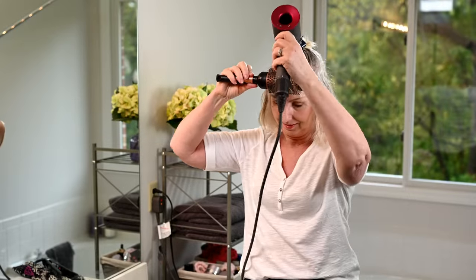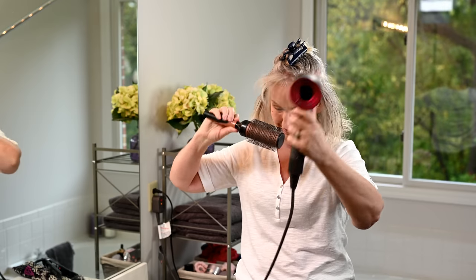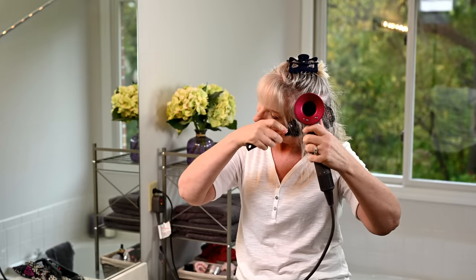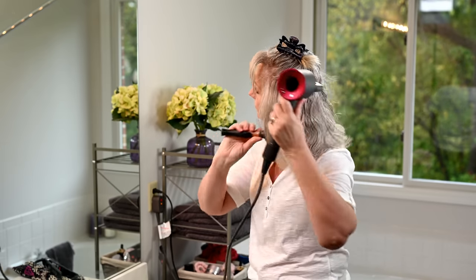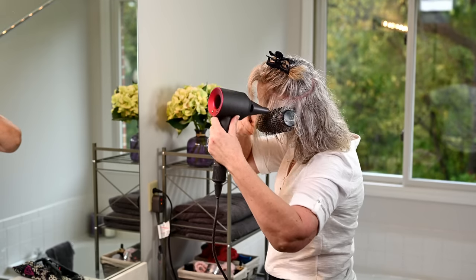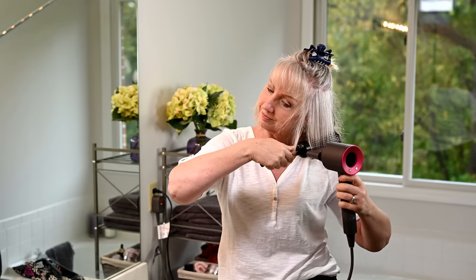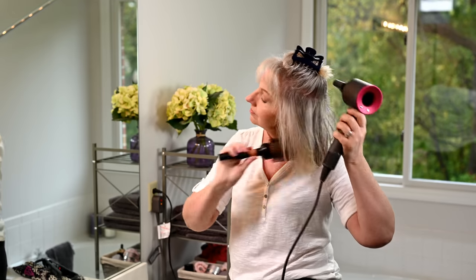The first thing I generally do is dry my bangs — I just dry them forward. I have a little cowlick there, but I go ahead and dry those wispy little bangs forward. Then I start drying with a round brush using a good hair dryer, which I think is important — I'll link my hair dryer below. I dry my hair all the way around using the round brush, trying to lift it a little, but I'm not really trying to curl it under. I just want it good and straight.